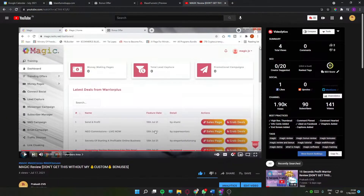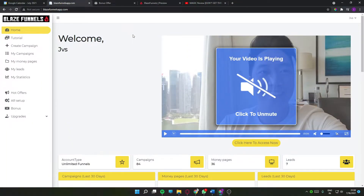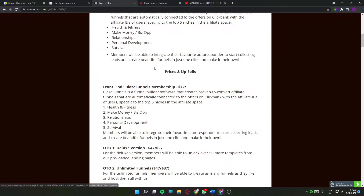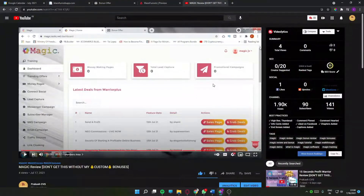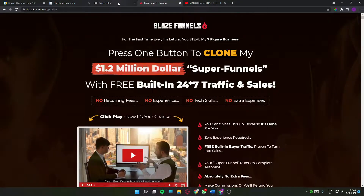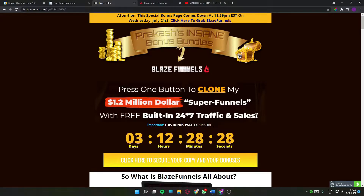Make sure you stay till the end of this video, as I'm going to tell you about the upsells and OTOs that you're going to be offered so you can make an informed decision. By the end of this video you'll know everything about this product and which upsell is right for you. I'm a digital affiliate marketer and I make these review videos from time to time, so make sure to subscribe to my channel and hit the notification bell to get notified on all the latest internet marketing videos, software, and courses I review.